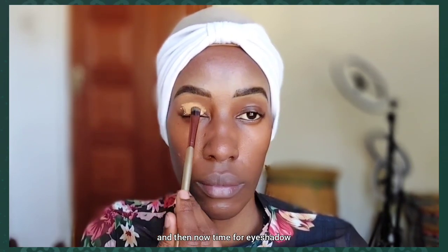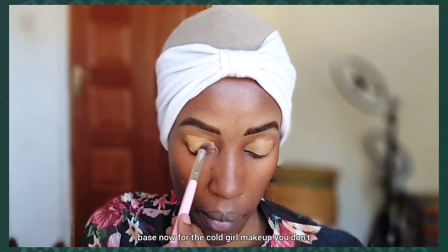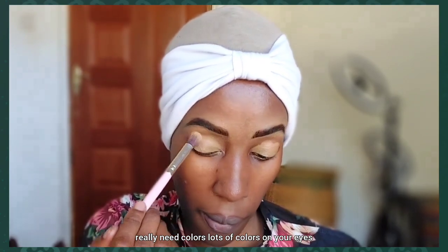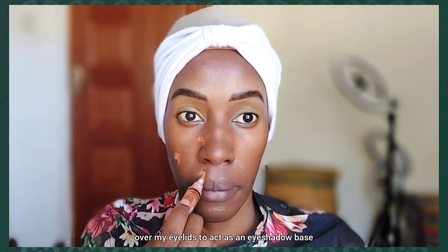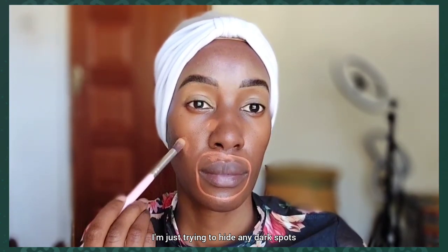Now it's time for eyeshadow. We're creating an eyeshadow base. For the cold girl makeup you don't really need lots of colors on your eyes or lips — it's supposed to look a bit natural. I've used the same concealer all over my eyelids to act as an eyeshadow base. Then I'm color correcting my face, trying to hide any dark spots and dark shadows around my mouth.